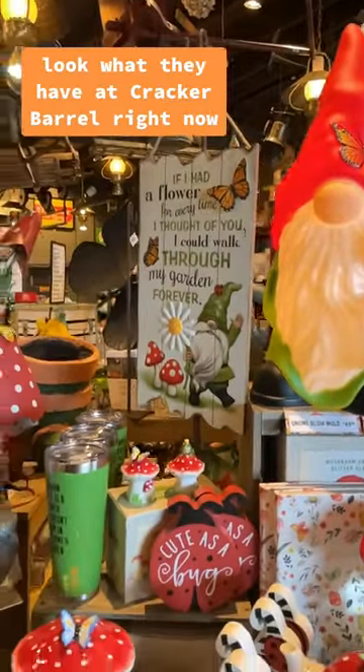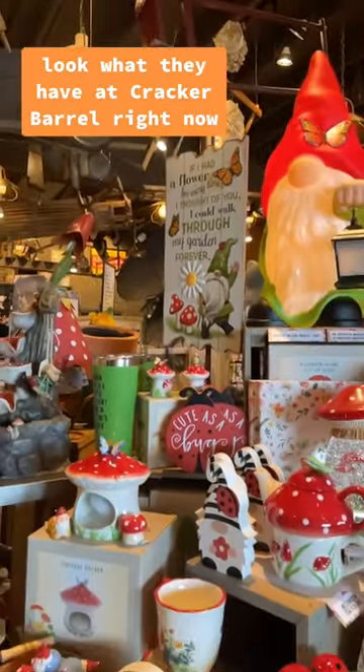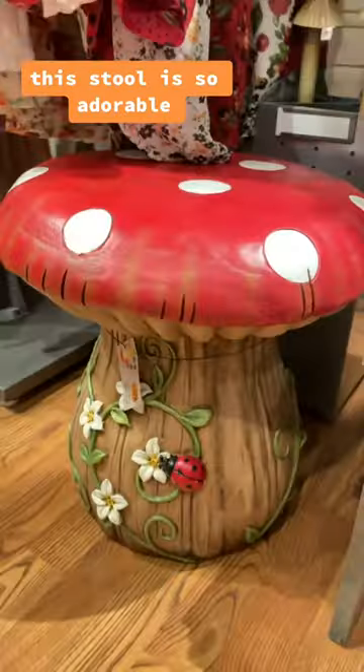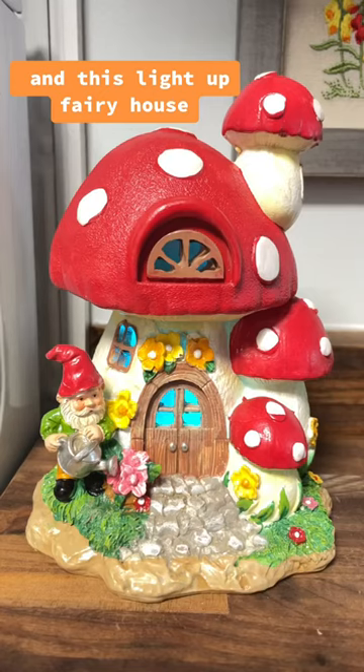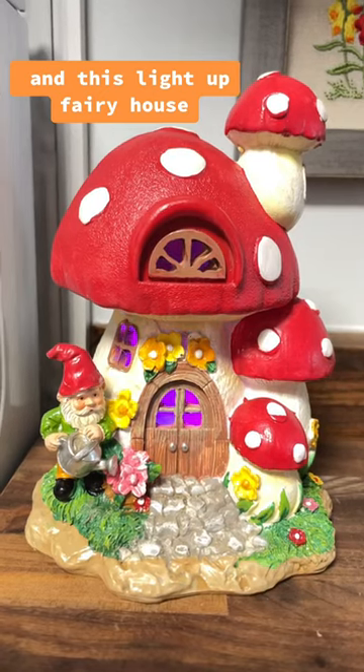All my cottagecore friends, look what they have at Cracker Barrel right now. This stool is so adorable. I got myself a picture and this light-up fairy house.